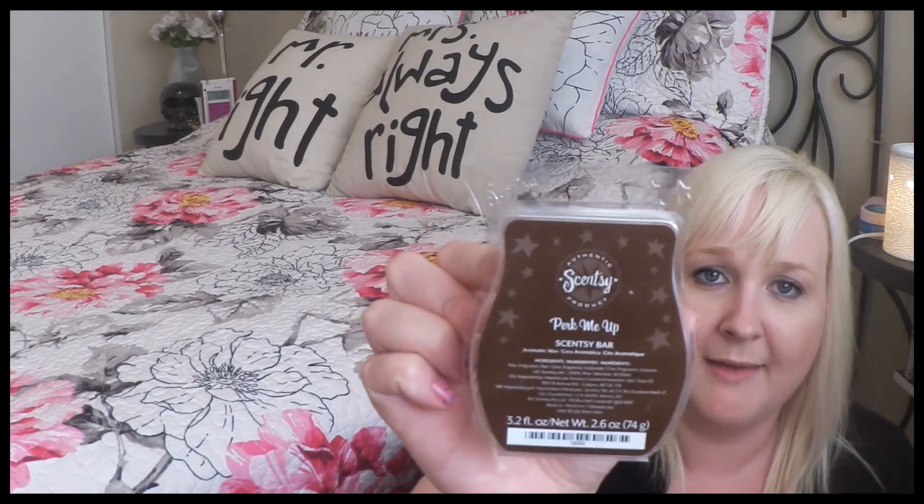Next is Perk Me Up — a coffee scent. If you like coffee scents with cream and butter, you would love Perk Me Up.